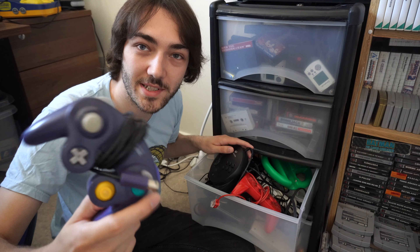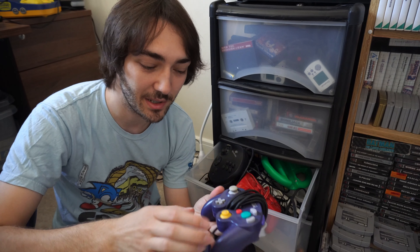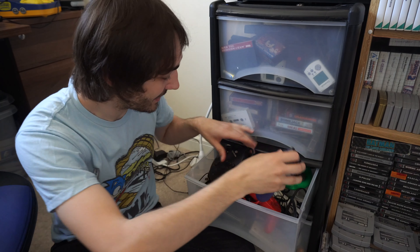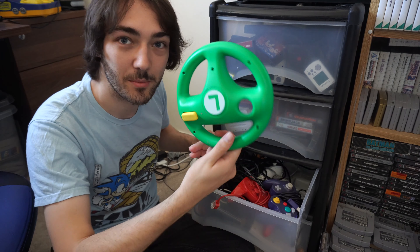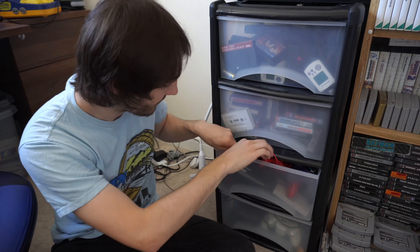There's my original GameCube controller from when I got the system on launch day — definitely go and check out my GameCube memories episode, I had a lot of fun making that one. There's a steering wheel for the Wii, all sorts of random things, and some Dreamcast controllers and stuff.